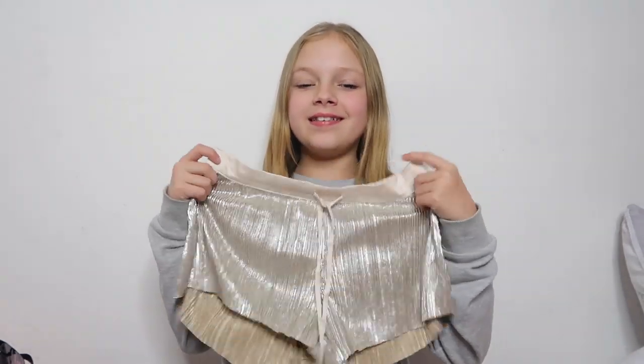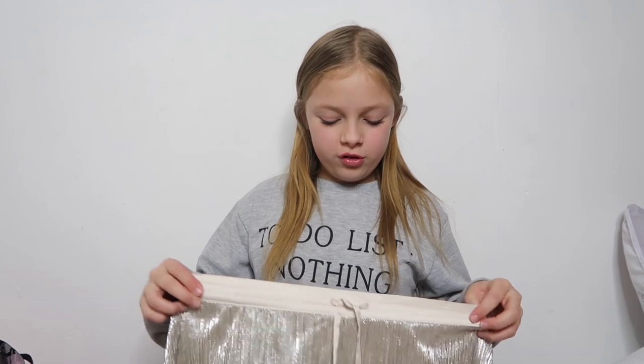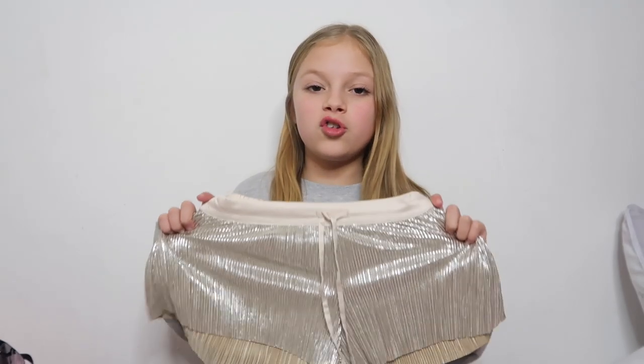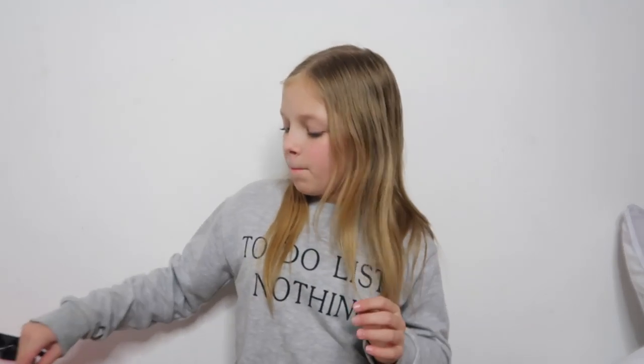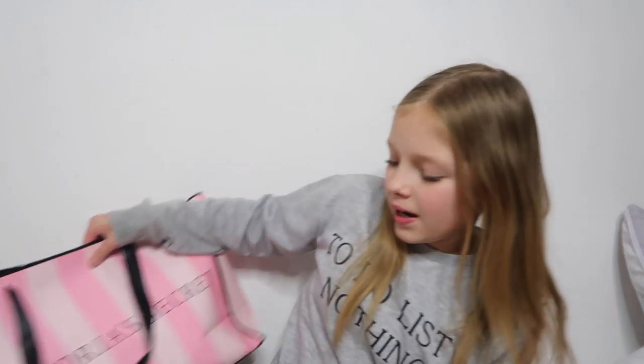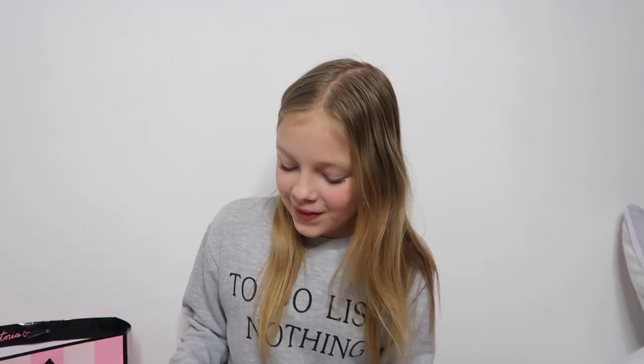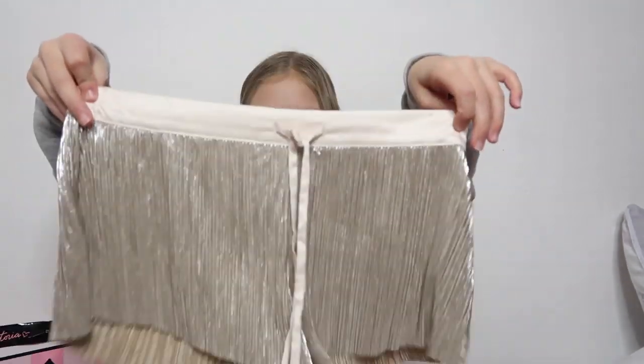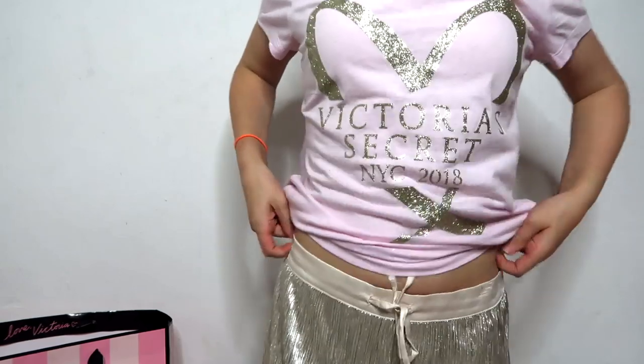To go with the top, I got these golden silk pajama shorts — look at them, they are glamorous! They're really stretchy but not too stretchy. These are in extra small. I wanted the silk version but they'd sold out in my size, so I got these instead and I love them.